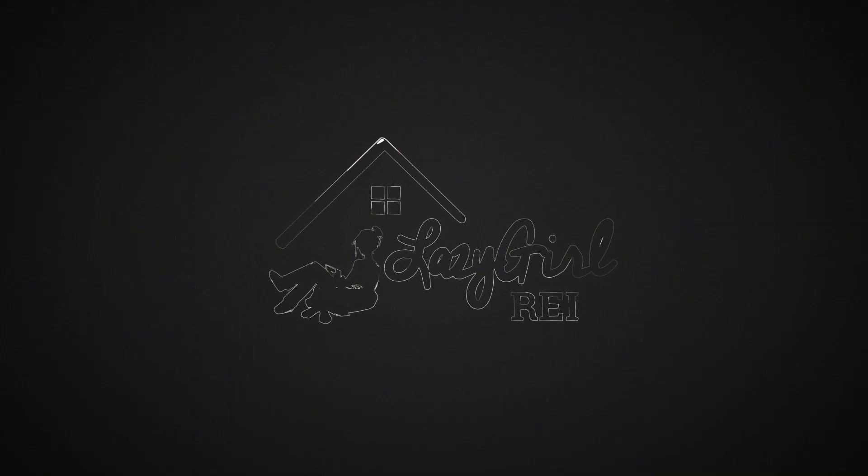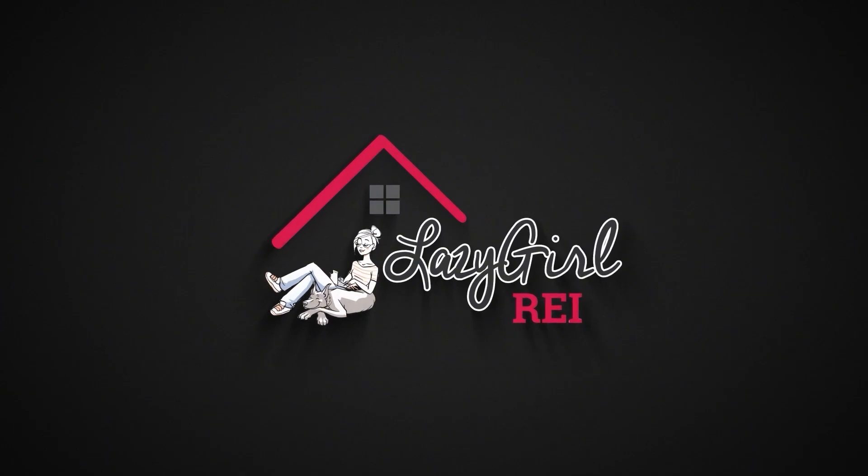Let's talk a little bit about ARV. You hear coaches and real estate investors talk all the time about ARV, and people will often ask in our free Q&A that we do via our Facebook group, Lazy Girl REI, what is ARV? It stands for after repair value.